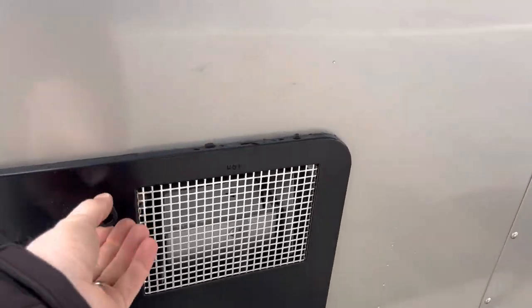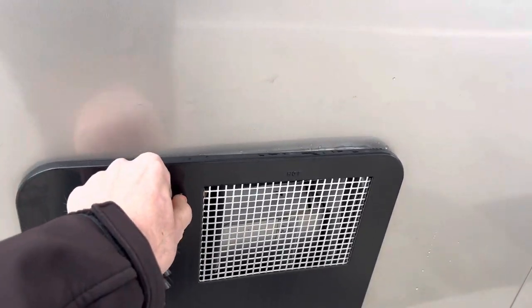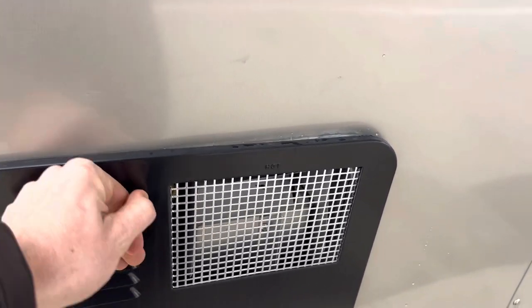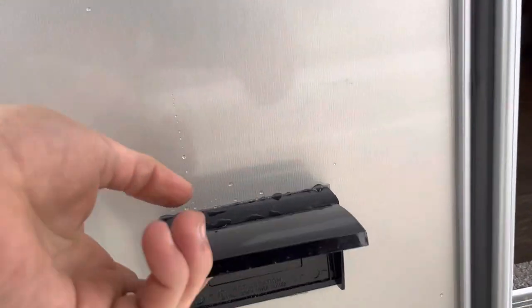Right here you have your 6 gallon hot water heater. This is gas only — it's standard. And you have an outside 110 power outlet.